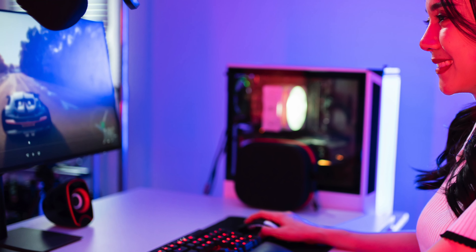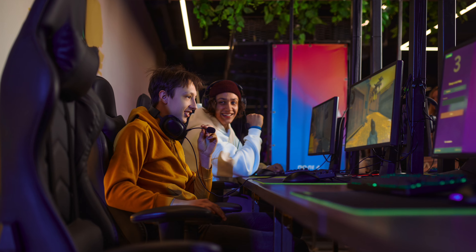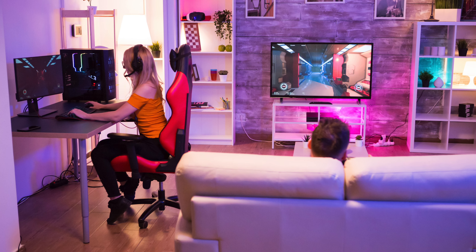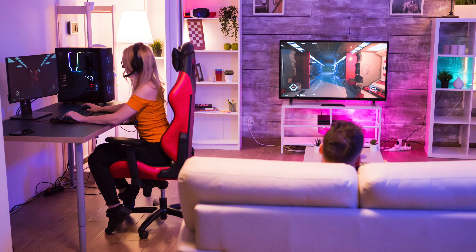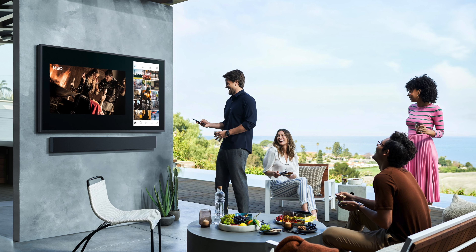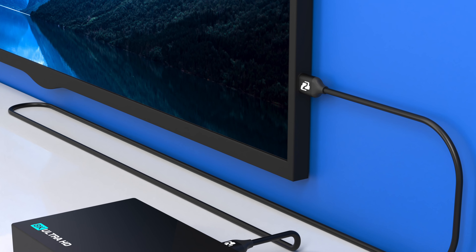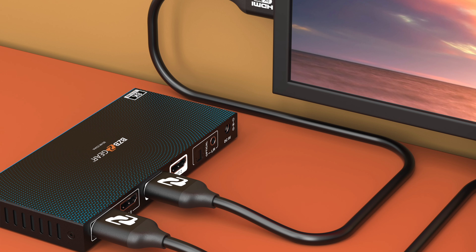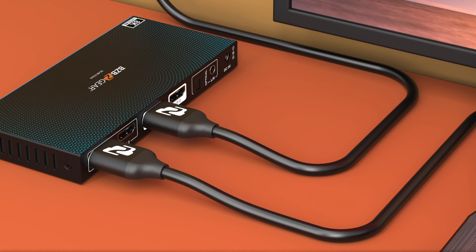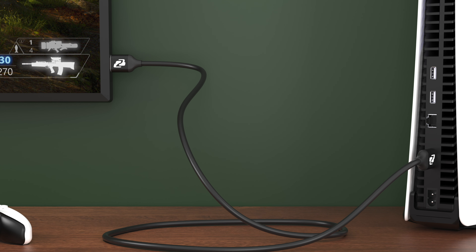Gamers will also appreciate features like automatic low latency mode, variable refresh rate, and rapid frame transport, which provide a seamless lag-free gaming experience. Whether you're playing the latest titles or watching high-definition content, the BG-CAB-H21C delivers unmatched performance. This cable is available in lengths from 3.3 to 16.5 feet, offering flexibility to suit many setups with HDCP 2.3 compliance, so you can enjoy secure content transmission — making it perfect for future-proofing your entertainment setup.